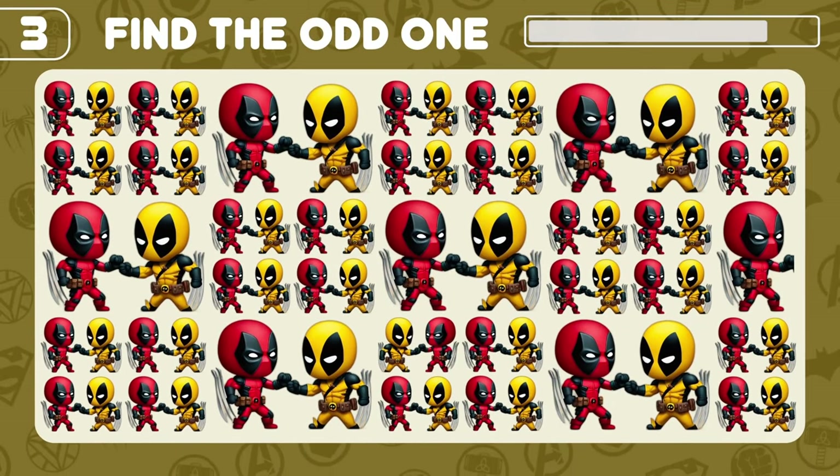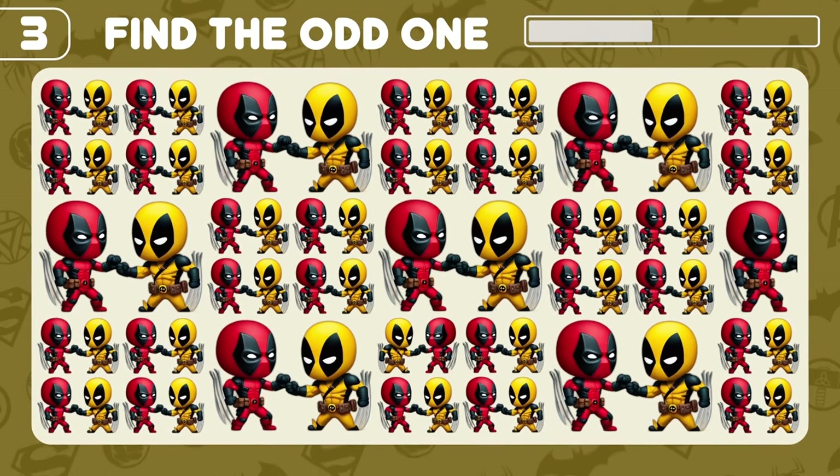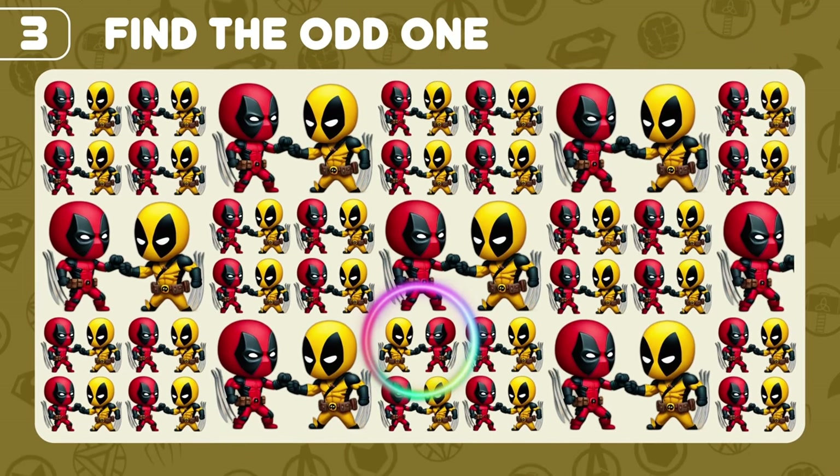Can you find the odd Deadpool emoji here? Good job!